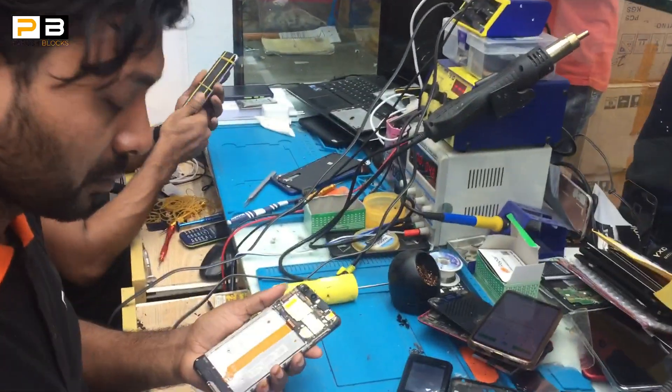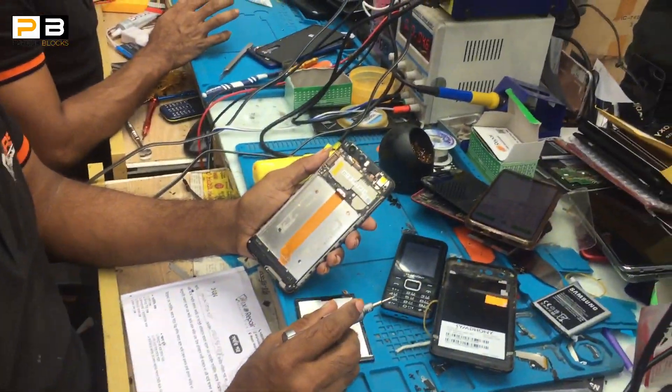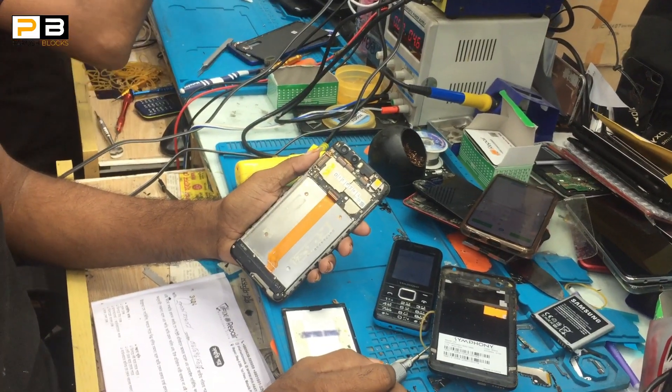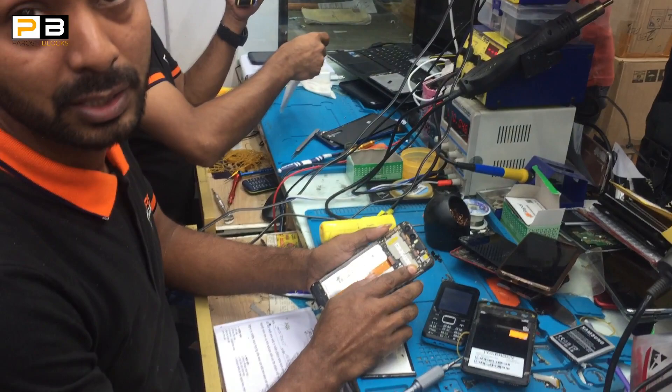We are going to try to keep the phone. What do you do to keep the phone? I think we have to keep the phone in front.